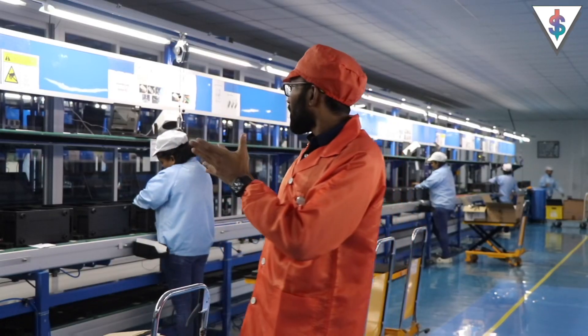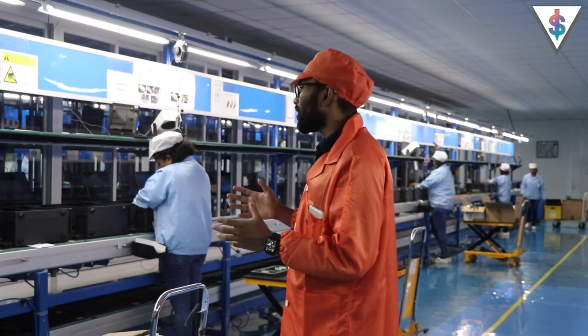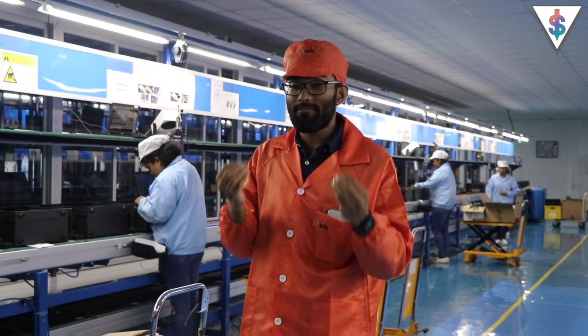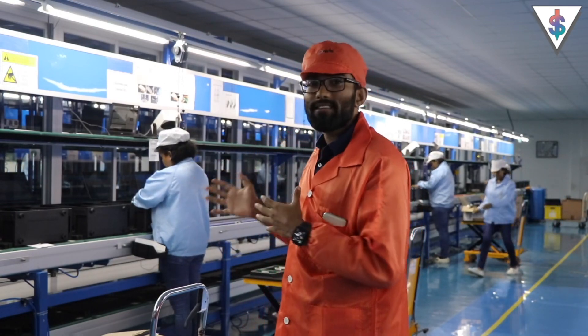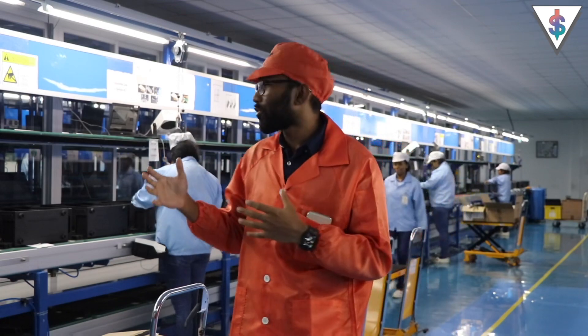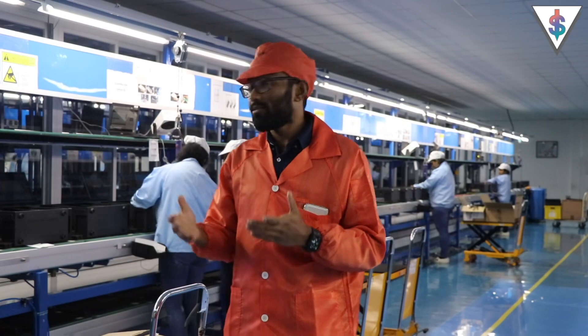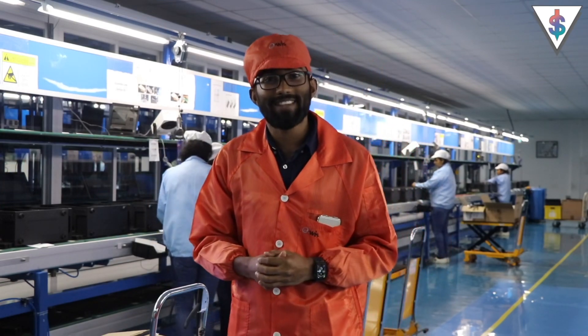Right behind me is the main assembly line, and this is where all the main components will be assembled for each and every device that EBS produces. There are actually 8 stages in the main assembly process that go throughout this line, and let's go ahead and check out in detail what happens in each stage.